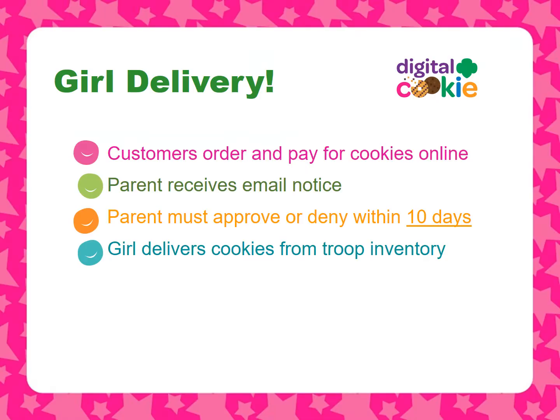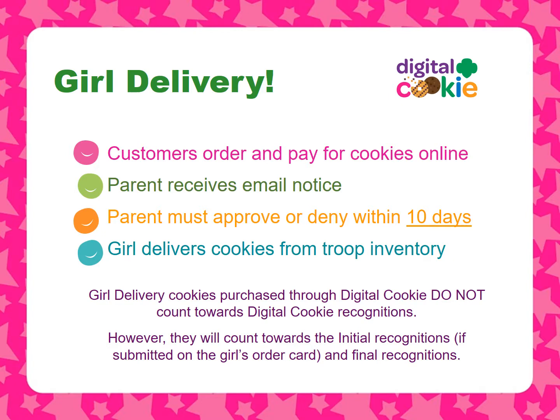The Digital Cookie girl delivery option is available again in this year's cookie program. Customers can pay for their cookies with a credit card through Digital Cookie and have the Girl Scout deliver the cookies to their door. Parents will receive an email notification and must approve these orders within 10 days. Girls will deliver these cookies to customers from the troop's inventory. Please note that girl delivery cookies purchased through Digital Cookie do not count towards Digital Cookie recognitions; however, they will count towards the final recognitions.